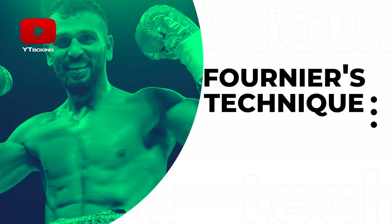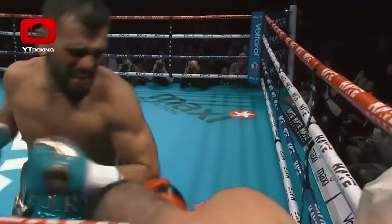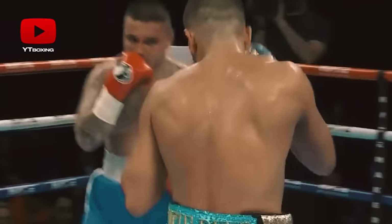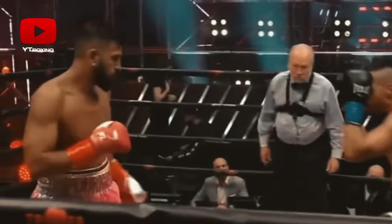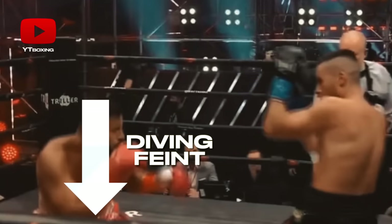Fournier's technique: Joe is a classic American style boxer with lowered hands, high block, slow foot movement, and emphasis on power punches. Fournier always starts to work with the power jab, then adds a jab to the body, and now he has his favorite feint with a dive.